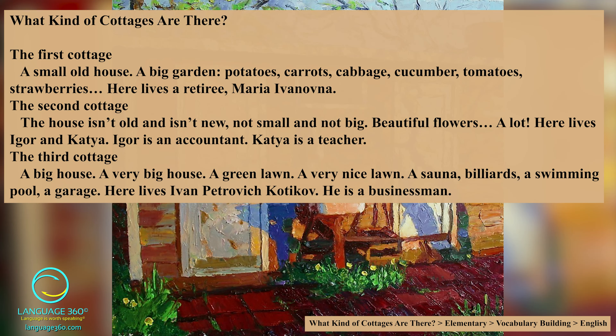What kind of cottages are there? The first cottage: a small old house with a big garden. Potatoes, carrots, cabbage, cucumber, tomatoes, strawberries. Here lives a retiree, Maria Ivanova.